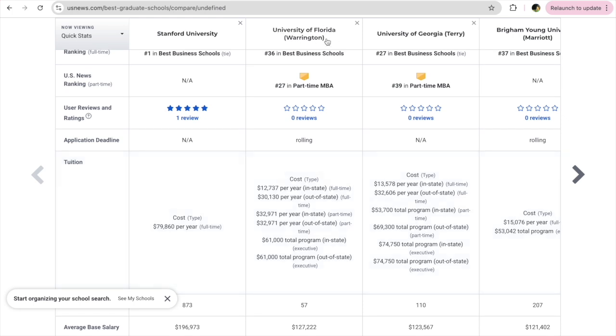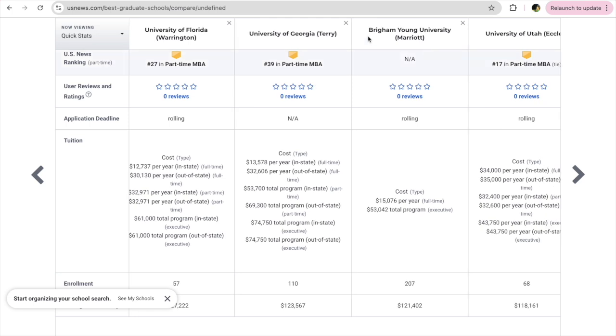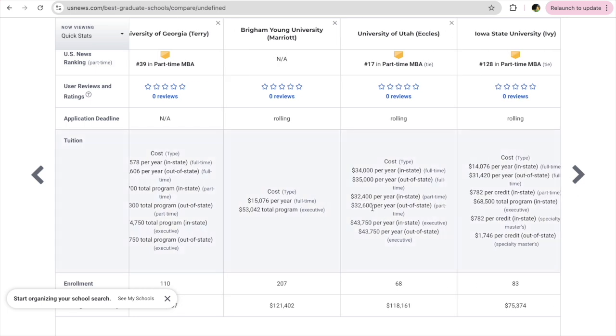You can see the cost, tuition fees, ratings, and rankings for University of Georgia Terry. Brigham Young University doesn't have a lot of information here — it doesn't show in-state or out-of-state fees. Generally, in-state fees are for US citizens who have lived in the state for more than two years, while out-of-state fees apply to international students or those living in a different state.